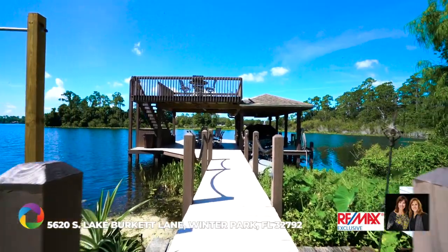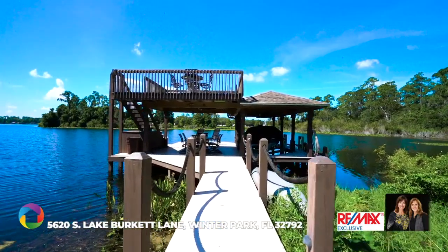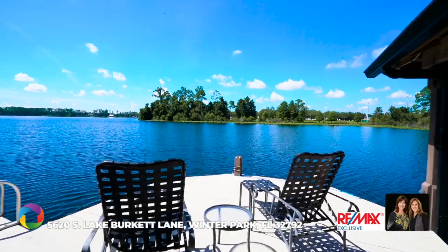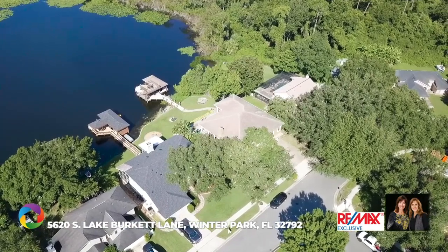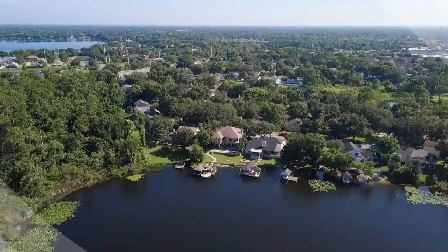Take a short stroll from the pavered pool deck to the two-story boat dock with electricity and water, equipped with a motorized boat lift, two manual jet ski lifts, and a small beach area. The dock offers more than sufficient seating with majestic views from every angle of the pristine Lake Burkett. Call today to schedule your private showing.